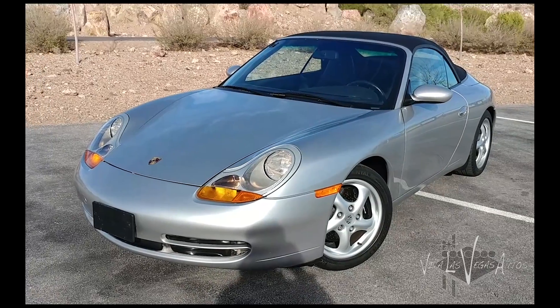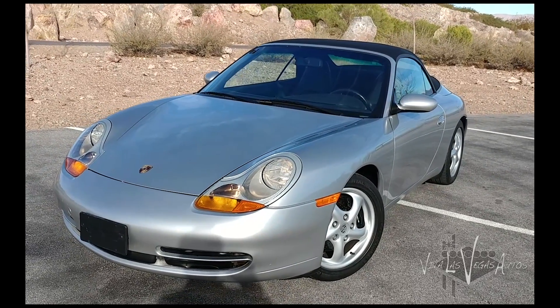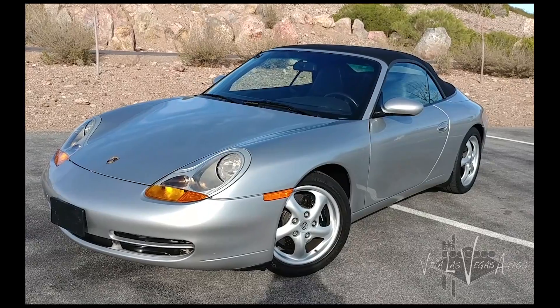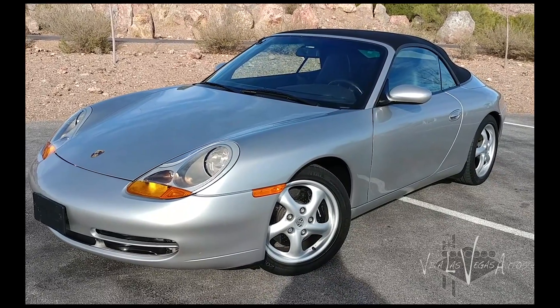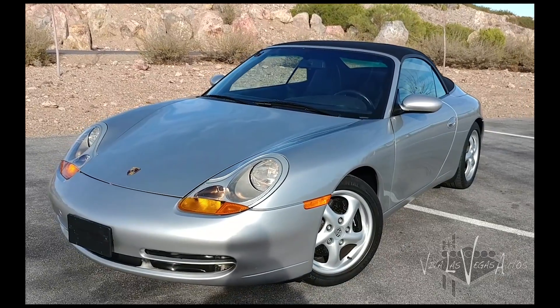Hi, this is Doug Williams with Viva Las Vegas Autos again, bringing you another fantastic vehicle. This is a 1999 Porsche 911 Carrera C2, which is a two-wheel drive, not the all-wheel drive. It's a cabriolet on top of that. It's not on the car right now, but it also has a hard top, which is a rare car to find with a hard top and the convertible as well.